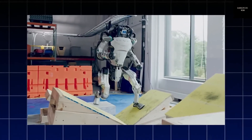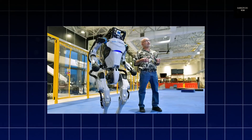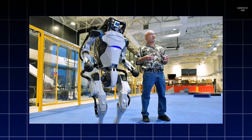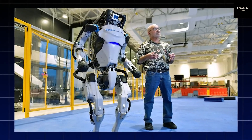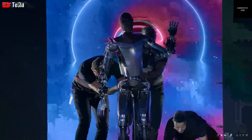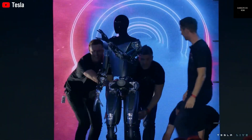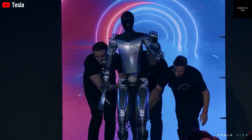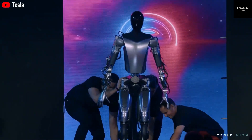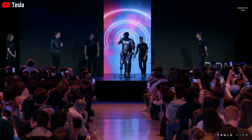However, the vision goes much further than factory work. Elon Musk and Tesla hope that one day Optimus will be useful in homes, hospitals, farms, and even space. Imagine a robot that can sweep your floors, prepare your meals, or help care for an elderly parent. In hospitals, robots like Optimus could carry medical supplies, assist nurses, or even provide comfort to patients. The robot's gentle touch and ability to learn quickly make it ideal for roles that require care and precision.